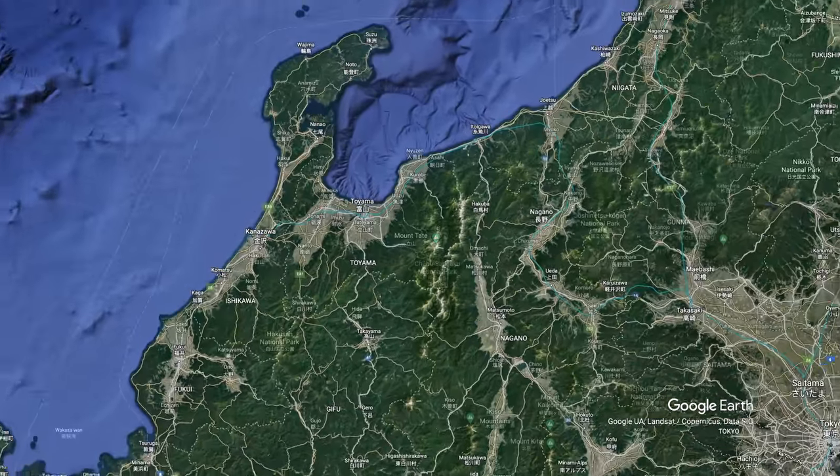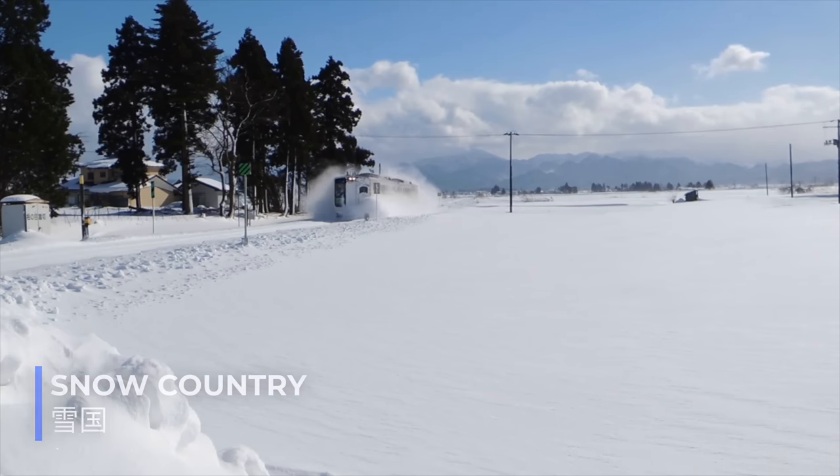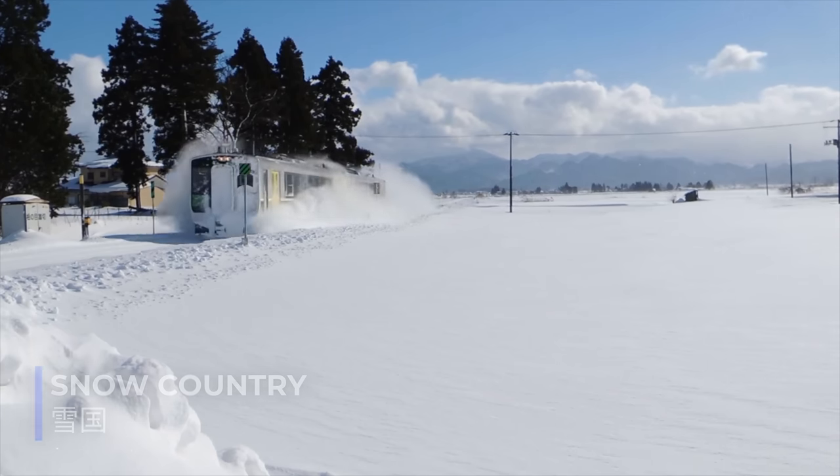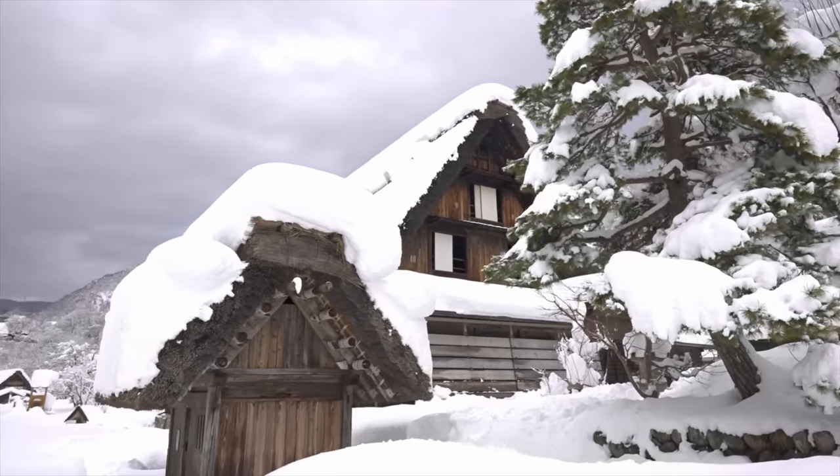Snow Canyon is located in the Japanese Alps in western Japan. This area is commonly known as the Snow Country, for good reason. Despite being in a subtropical climate, this area receives record-breaking amounts of snow.